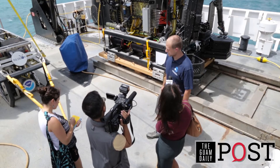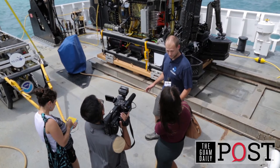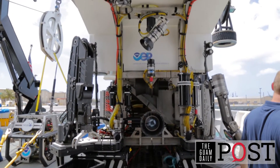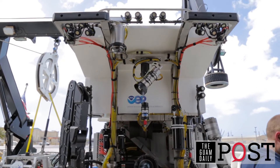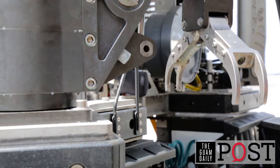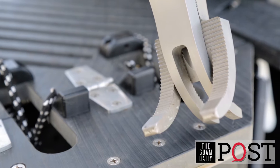We have a two-body remotely operated vehicle. Its name is Deep Discover, or D2 for short — and yes, that is a little bit of a play on R2-D2. We send this two-body ROV down to the seafloor to take a look at what's down there.